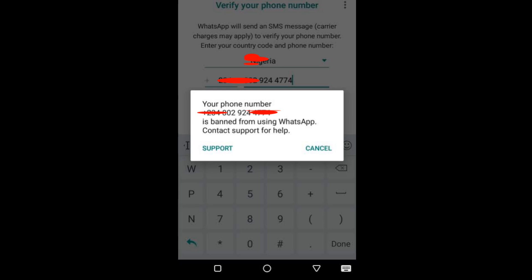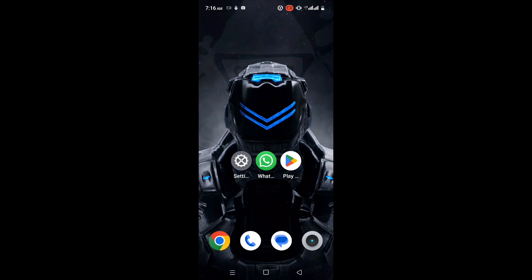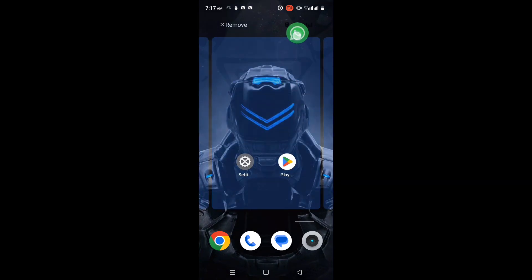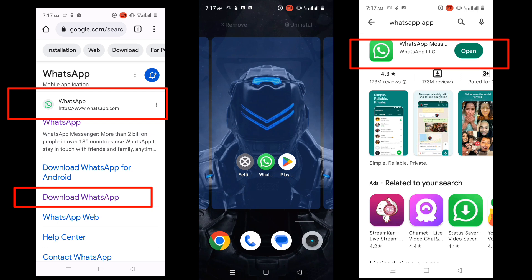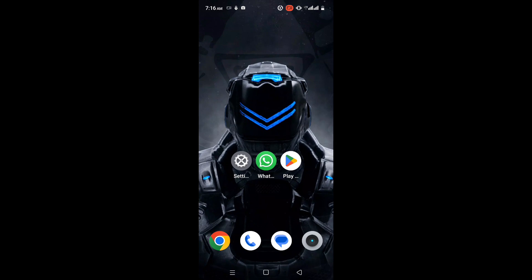So anyway, let's get started on how to fix it if your number is banned. Step 1: If you think you are using a third-party app — meaning your current WhatsApp app is not the official WhatsApp app from the Play Store or WhatsApp website — simply uninstall your current WhatsApp application and reinstall WhatsApp from the Play Store or WhatsApp website. After installing, confirm your phone number. You can solve it very easily.